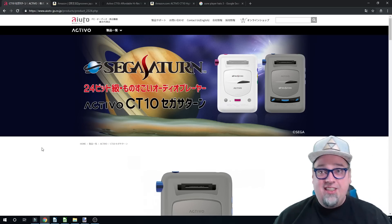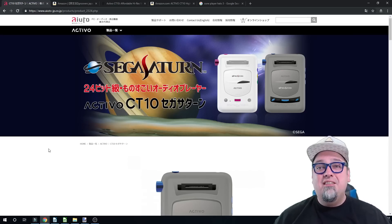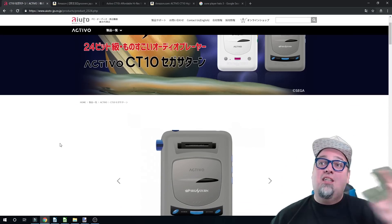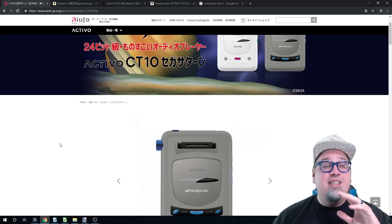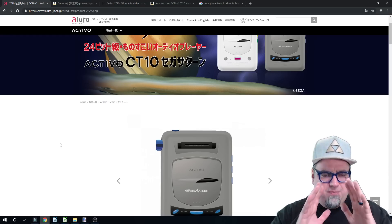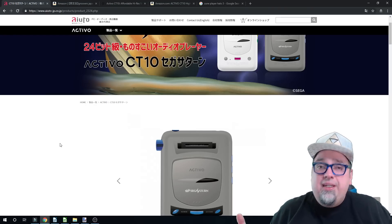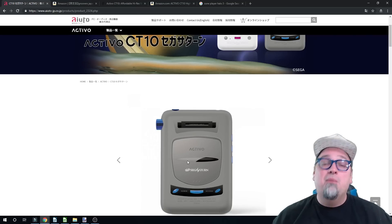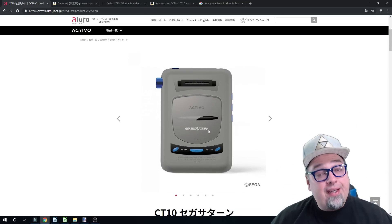So taking a look at this, it's pretty cool, pretty neat. But I just don't see a reason for buying this thing, and we'll talk about that in a second. But what this is, is from Activo, partnered with Sega to have a license to make these little portable music players, MP3 players. Is it 2003 all over again? I don't know. But that's what this thing is — it's a portable music player. It does look cool. It is frickin' expensive.